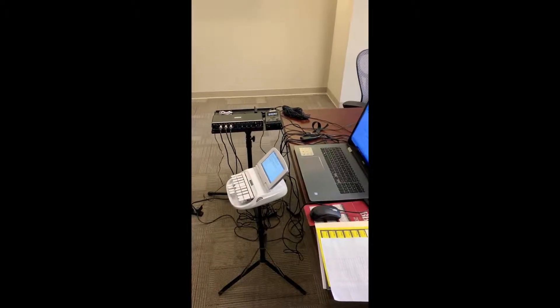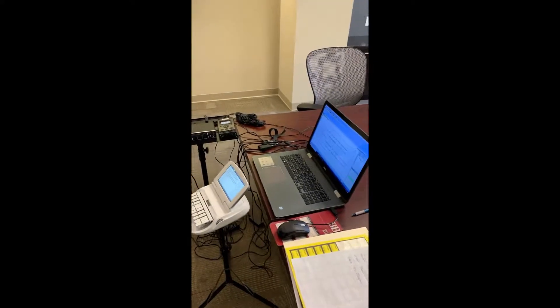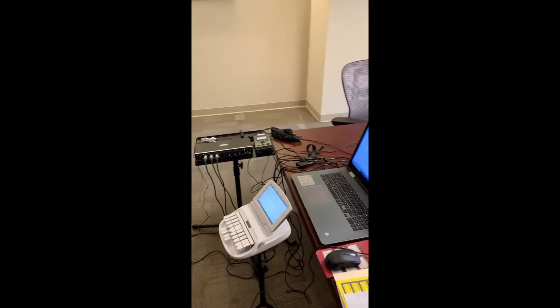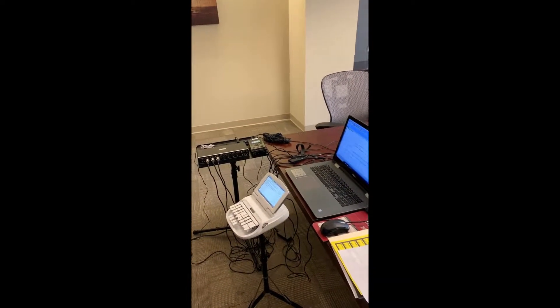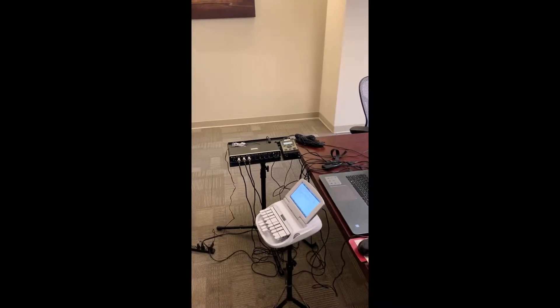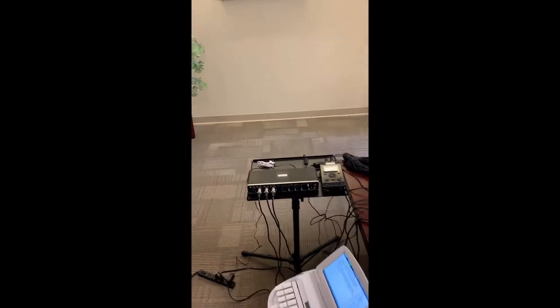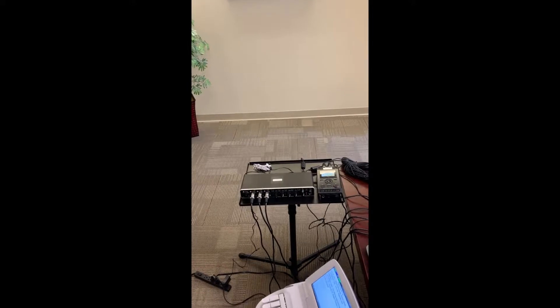Good day, my fellow Planet Depot reporters. This is Michael Antonio Rodriguez. I'm a new freelance reporter with Planet Depot, and I wanted to give a slight demonstration or exhibition of my new equipment that I just bought from Martell. I was sharing it with Kathy, and she suggested that I make a video.